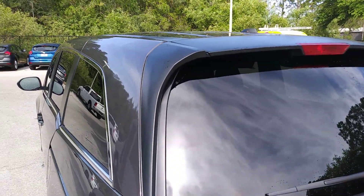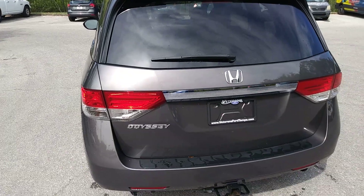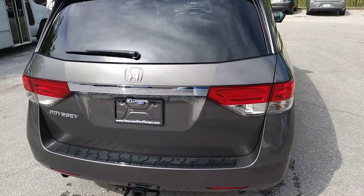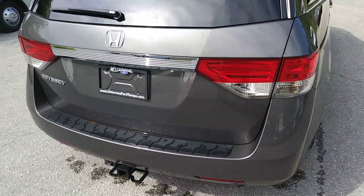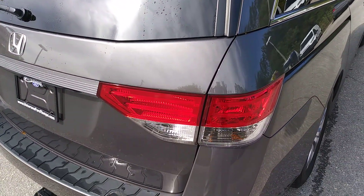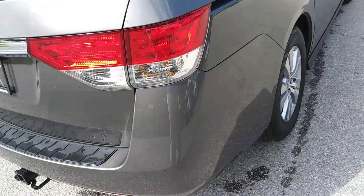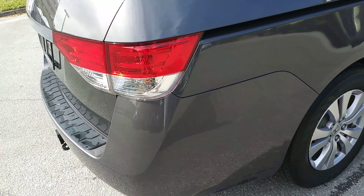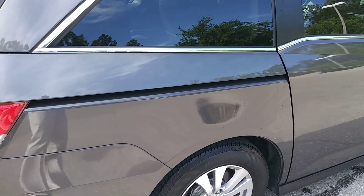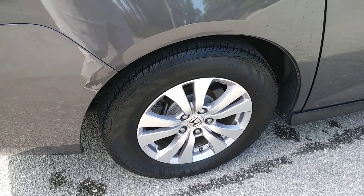Now I'm at the rear cargo area. This one does have a tow package. Making my way over to the passenger side rear — I don't see any unusual deep scratches or gouges in the paint. Really good condition. Looking at the back bumper panel here, making my way around. Tires are in really good shape, wheels are in excellent condition.